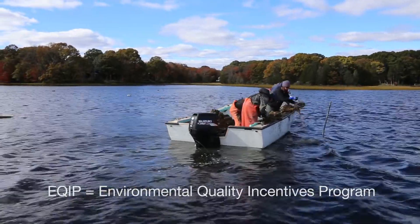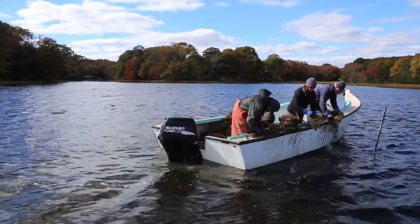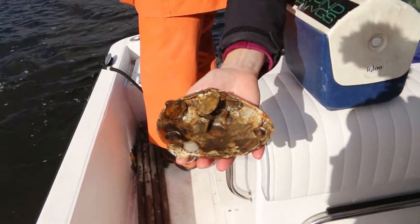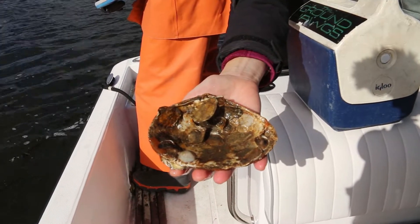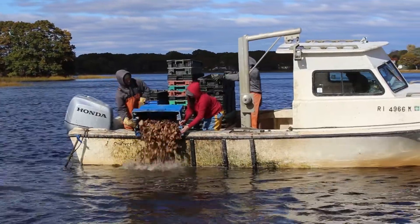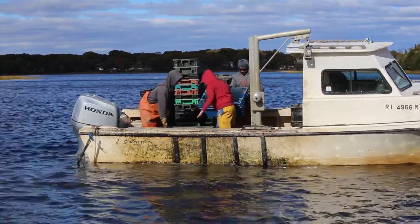You can see over here we're deploying our seed on shell, where the oyster growers have been growing out the seed over the summer. Each of the oyster growers — and there are four or five oyster growers in this pond — have their square or rectangular shaped plot, which is determined by DEM. So last week we deployed the culch, which is just the dry, clean shell, to create the actual reef. And today we're out here with the growers deploying the live oysters.